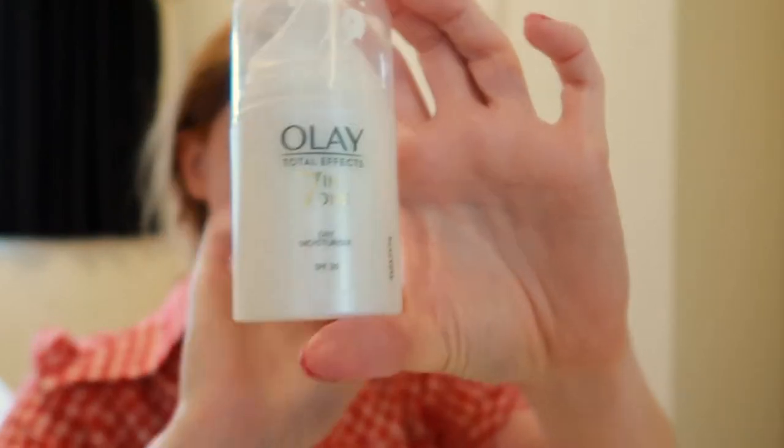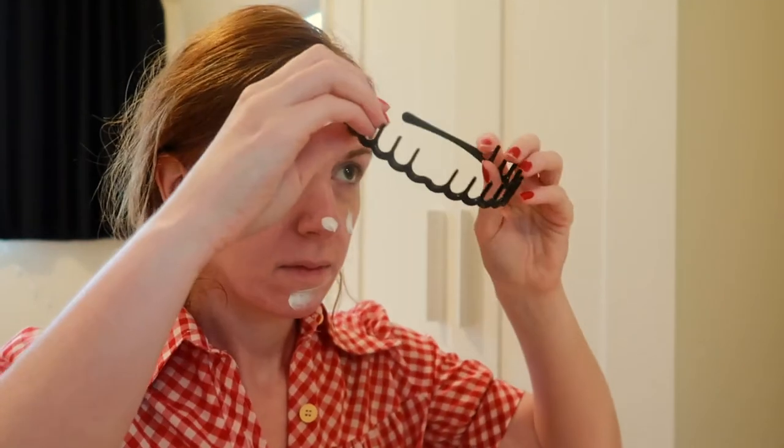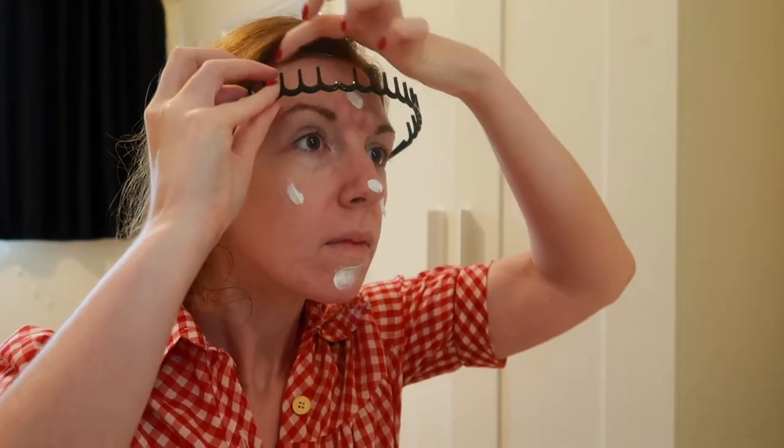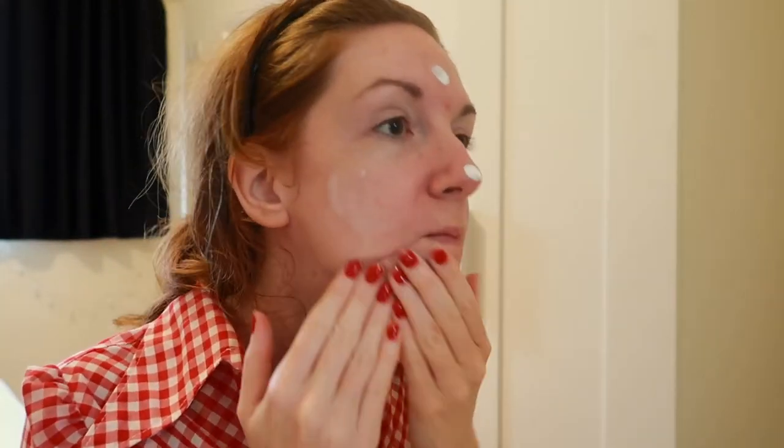This is me without anything on my face, I've just washed it and the first thing I'm going to apply is just a really simple moisturizer — Olay, I think it's the seven in one total effects. I like that moisturizer because it has a little bit of sun protection in it and so does my foundation, so combined we get about a 30 to 35 SPF, so that's not so bad.